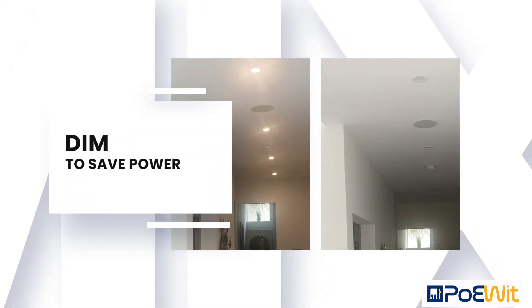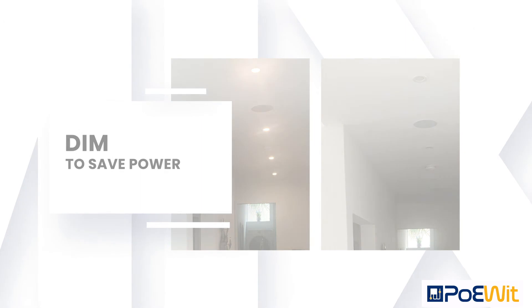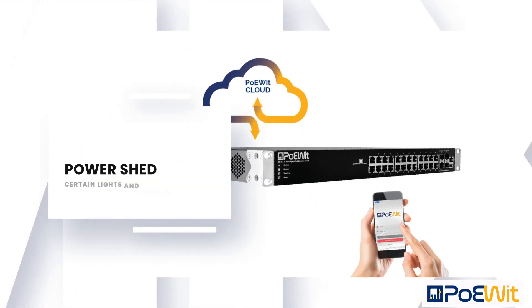These lights are even smart enough to monitor the battery runtime and power shed certain lights and other devices to save battery.